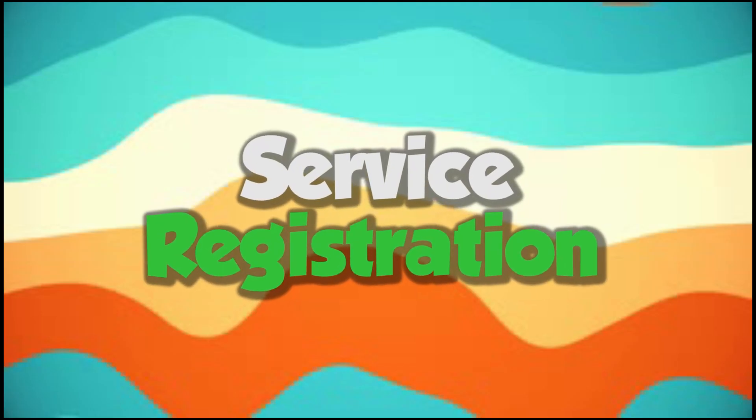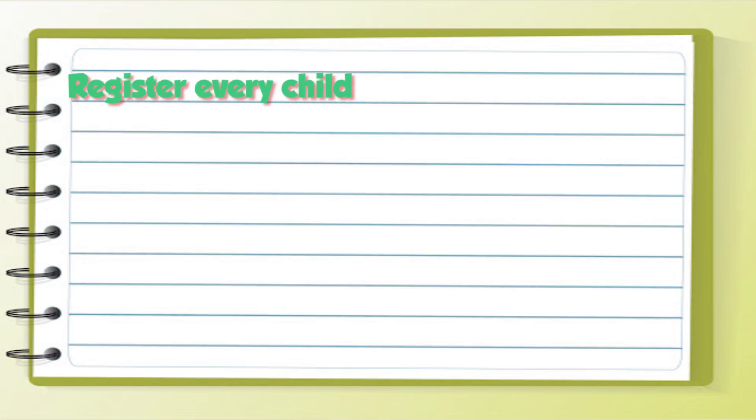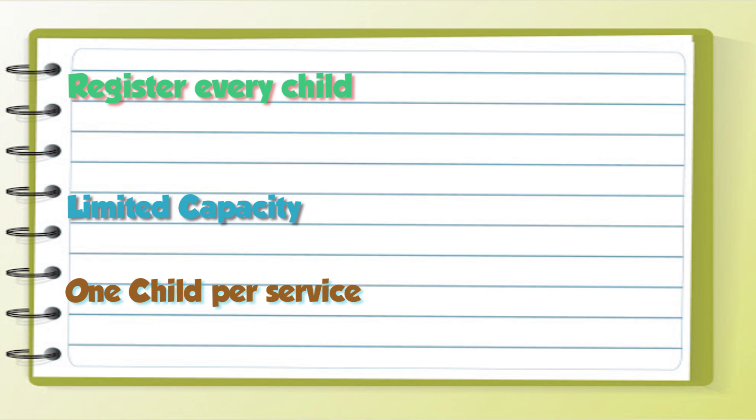Step one: service pre-registration. All children are required to register for Sunday services. Each child can only attend one service due to limited room capacities. Do not worry if the spaces in the service room are filled up — just go on to the next open service to register.